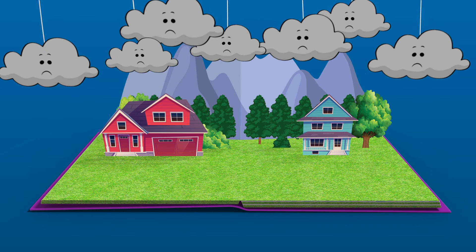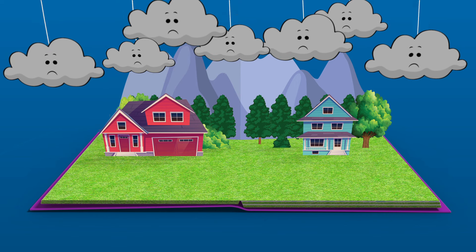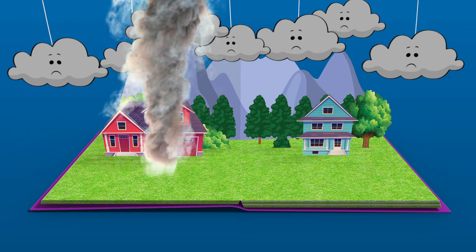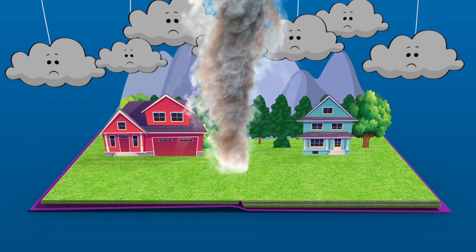Can you hear that? That's the tornado warning — we'd better get to the basement! You see, a tornado is like a giant swirling windstorm. It has very fast and strong winds that can be very, very dangerous.